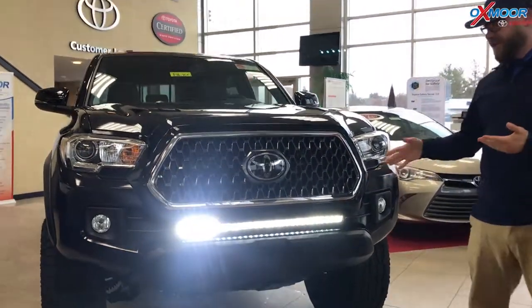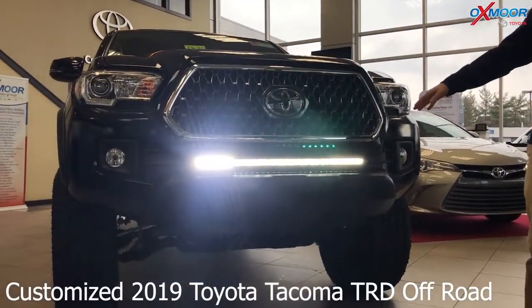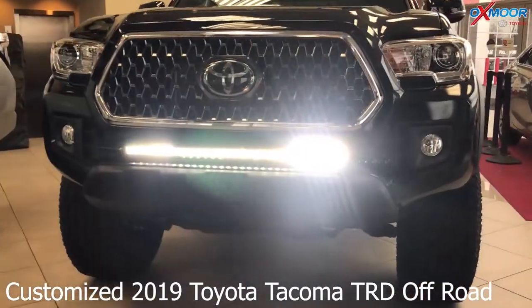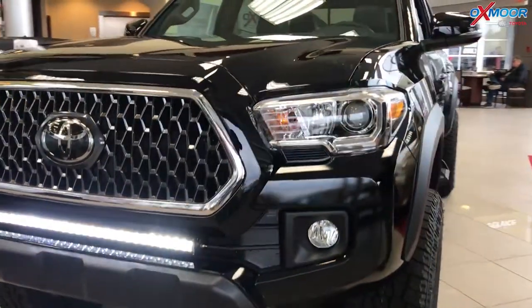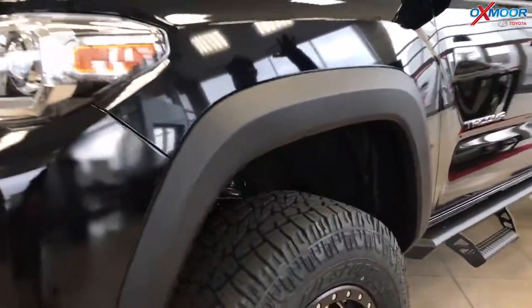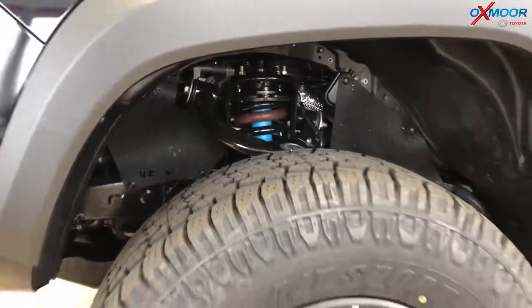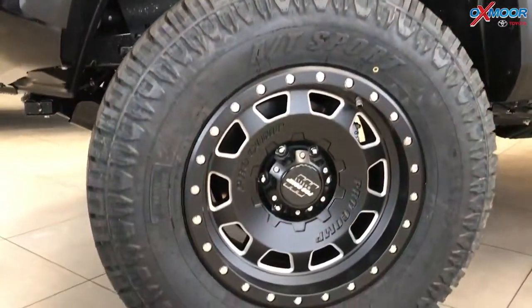Absolutely. Obviously that's the thing that catches your attention first — the rigid light bar here on the front. Very bright LED lights, better visibility. But then also we put a 3-inch RevTech lift kit on this as well to give it more height and more ground clearance, as you can see there. And then we also added Pro Comp 17-inch wheels with performance tires.